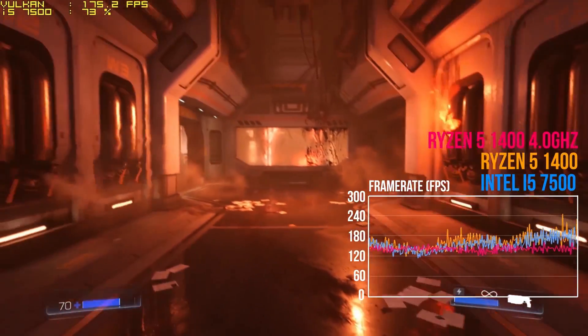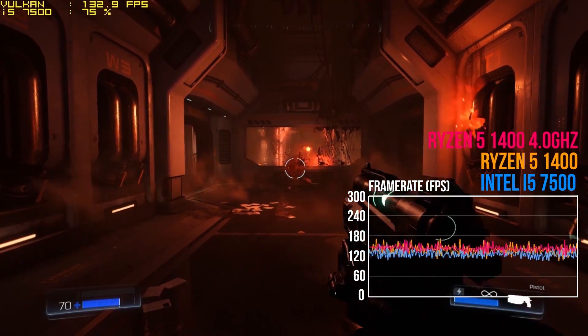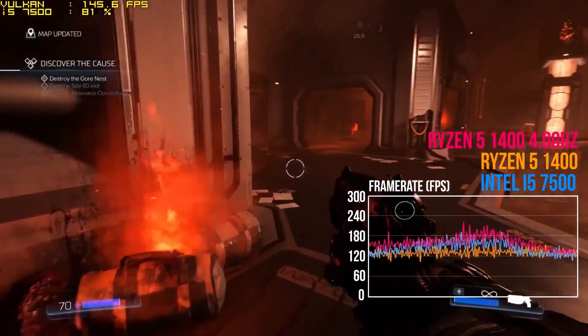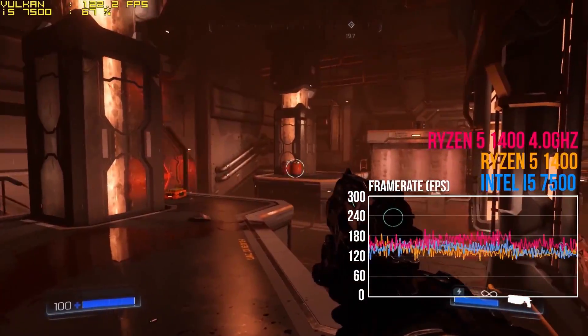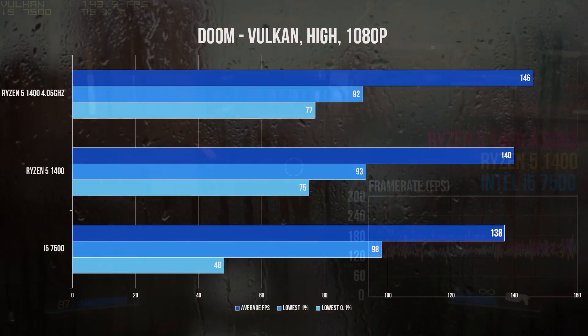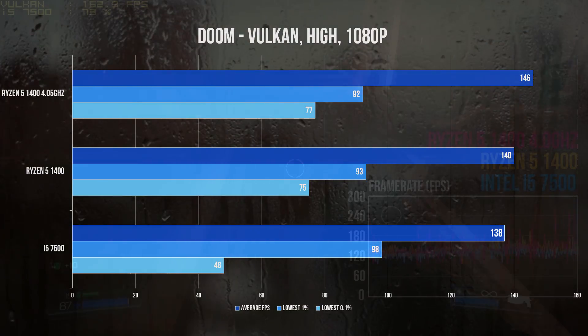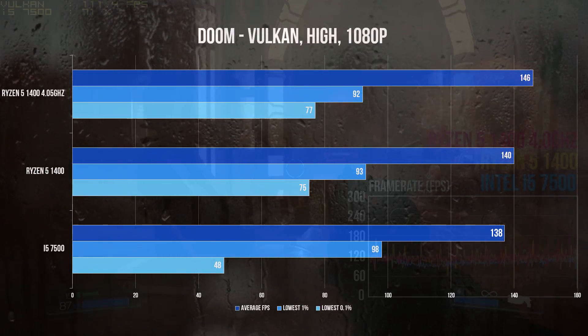How about gaming? All testing was done at 1080p, and in all tests I favoured a more CPU-bound experience — we're looking at the difference between the chips, not absolute numbers. To get close to 100% CPU usage, I've lowered the quality settings. Starting with Doom running the Vulkan API at high settings: the Ryzen processor pushes an average of 140 FPS at stock and 146 FPS once overclocked, with the i5-7500 at 138. The extra threads on the R5-1400 help keep demanding CPU moments in check, with its bottom 0.1% of frame rates significantly ahead of the Intel processor, resulting in less micro-stuttering.